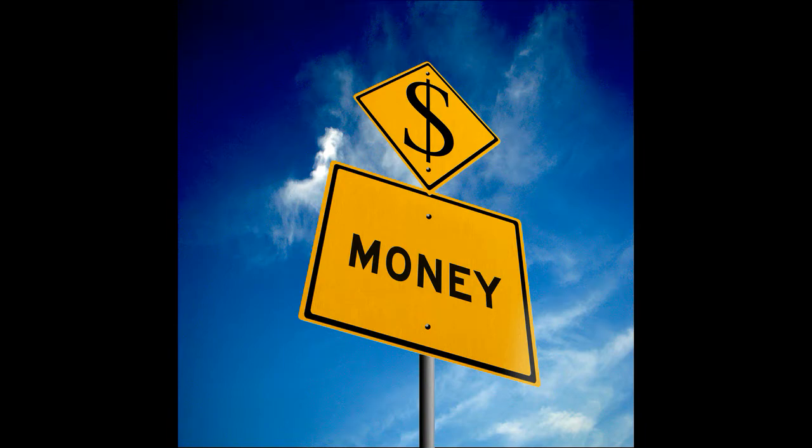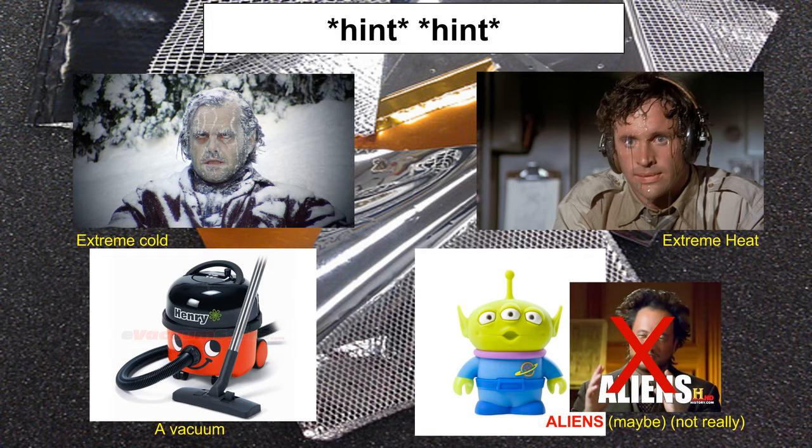Another criteria is dimensional stability. This means that the material must retain its structure when it's exposed to vacuums, extreme temperatures, and other factors in the space environment.